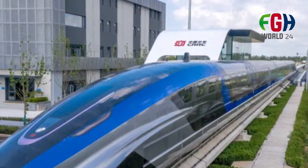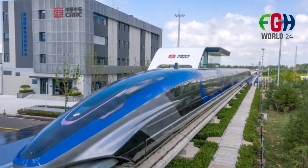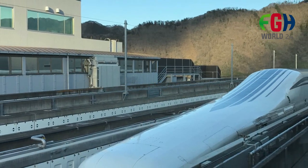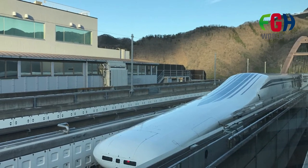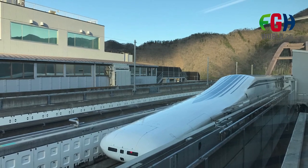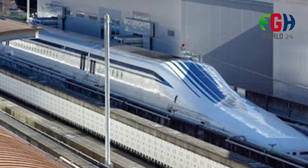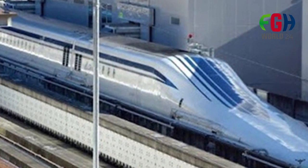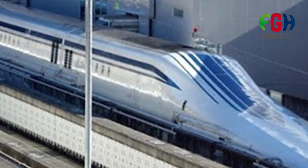Superconducting Magnets: The train utilizes superconducting magnets and a linear motor system for propulsion. These magnets are cooled to extremely low temperatures using liquid helium, reducing electrical resistance and enabling efficient and powerful propulsion. JR Central has a dedicated test track, the Yamanashi Maglev test line, where the L0 Series SC Maglev has undergone extensive testing and development. This track was used to achieve the record-breaking speeds mentioned earlier.